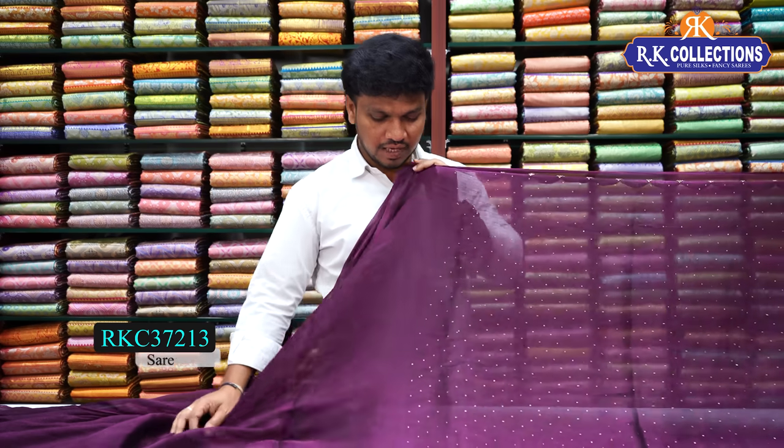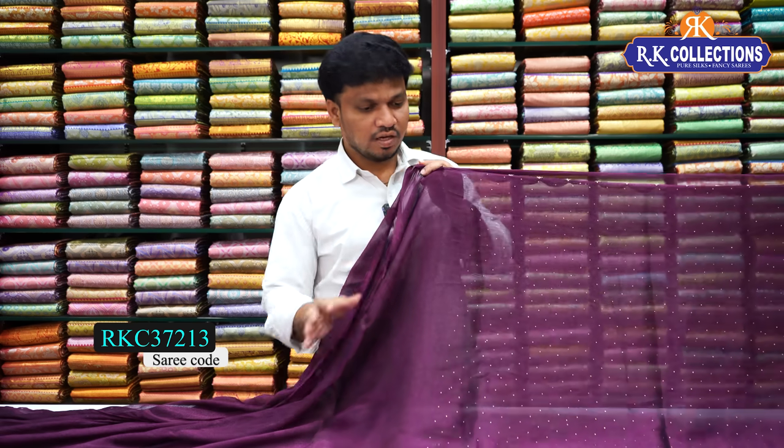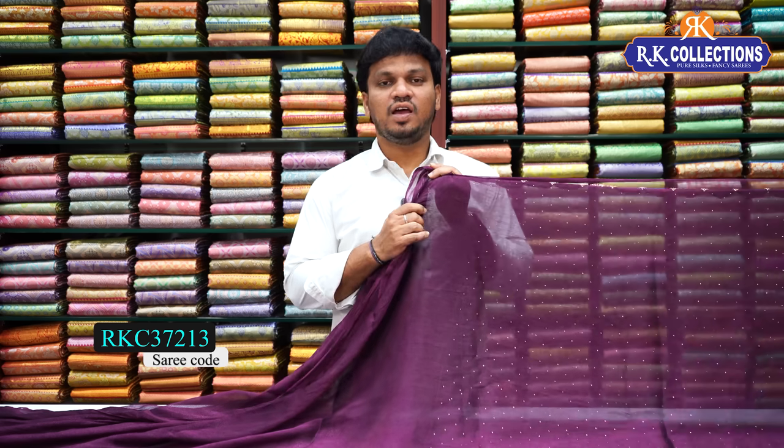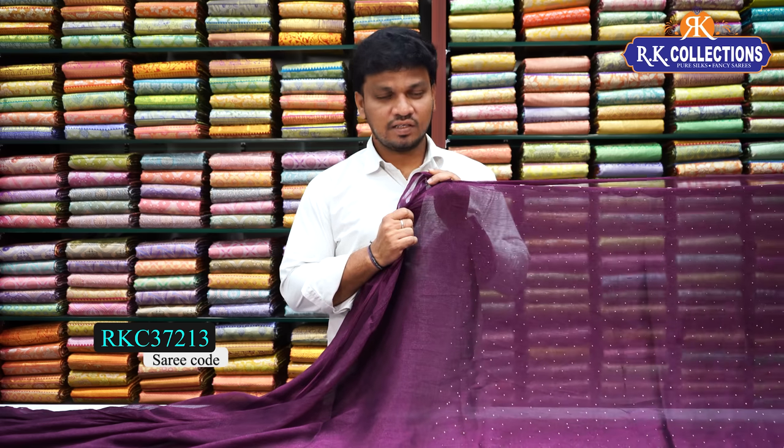Next design is a shimmer chiffon in a dark white color. It has a beautiful cutwork border and it is very grand. The saree cost is 1,780 rupees.